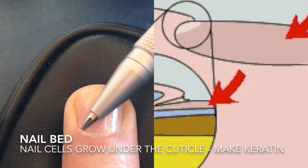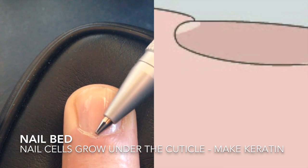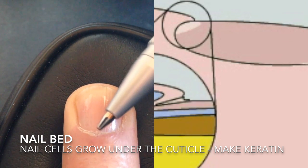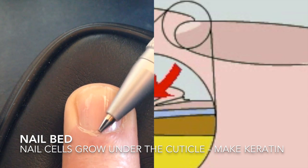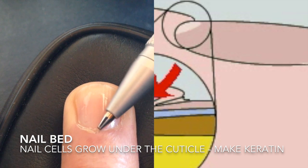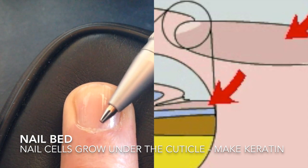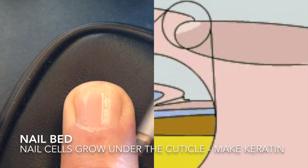And when they're down here, underneath the skin, they're alive. They're growing — anything that is growing has to be alive. And they make this stuff that's really hard, it's called keratin. It's the same stuff that you have in your hair, and also it's the same stuff that we have on the top of our skin.